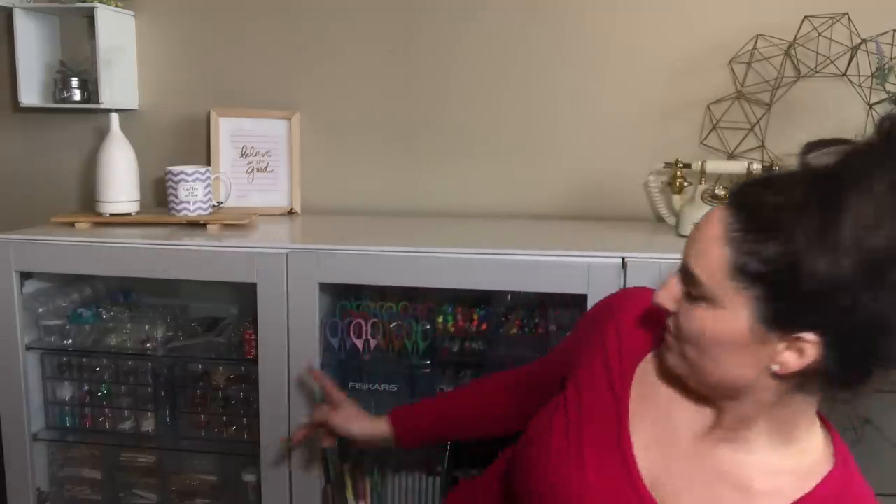Hello everyone, I hope you're all doing well. Just a little bit of a change of scenery for me — I usually sit on a chair when I'm filming, but today I thought I would sit on the floor. I'll actually share with you some of my storage in my craft room.